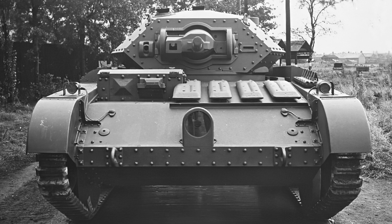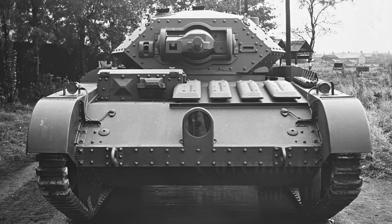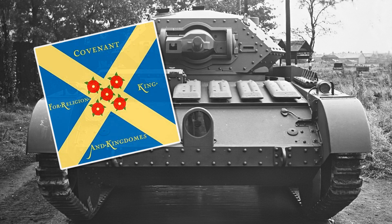Today's video is going to be a quick one discussing the tank you all love to hate: the Covenanter, and more to the point, why it isn't as bad as you might think it was — or at least, it served another purpose. The A13 Mark 3 Covenanter, or Cruiser Tank Mark 5.